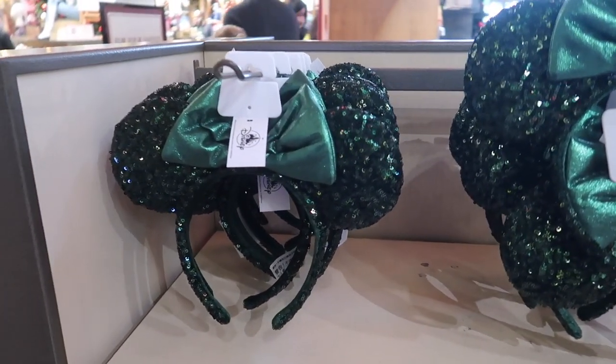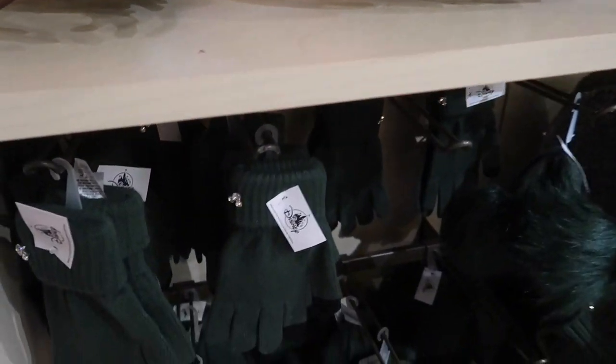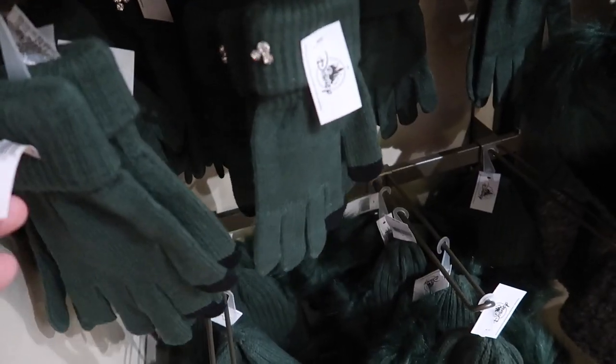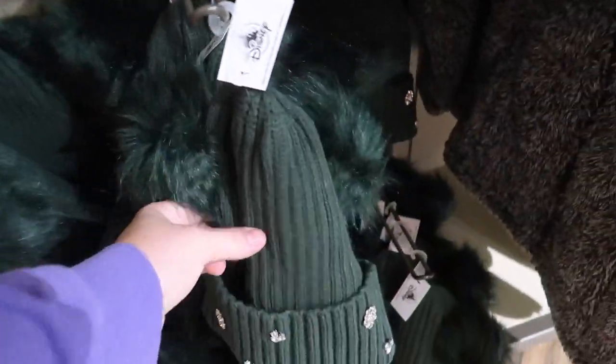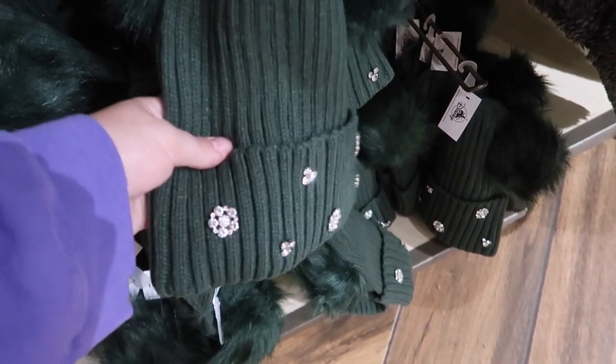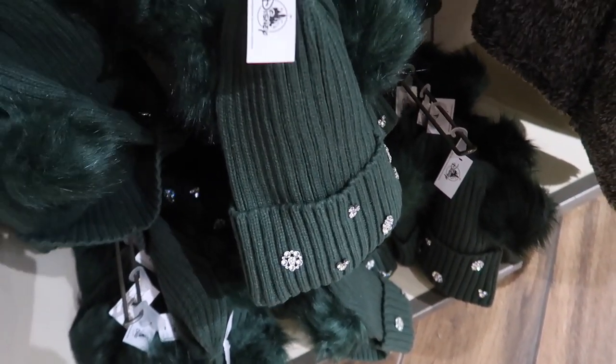I love how they have the emerald green ears here, and to go with them they have emerald green gloves for $19.99 and the emerald green winter hat, which is so nice and sparkly, for $24.99.